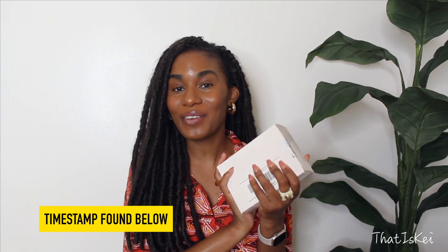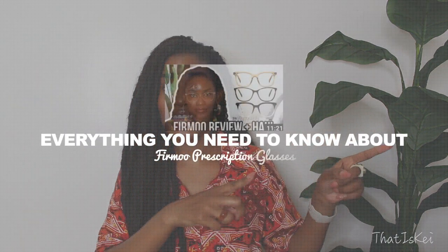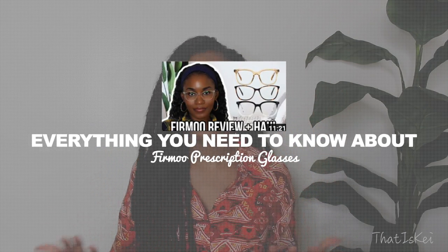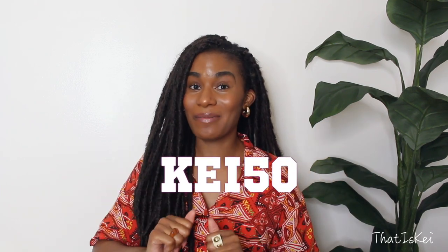I have three prescription sunglasses to review from Firmoo. If you haven't heard about this online prescription eyeglasses and sunglasses company, check out my previous video where I tell you everything you need to know — navigating the website, how to do a virtual try-on, and how to find glasses that fit your face. When you're done watching that video, come back to this one. Whether you decide to purchase eyeglasses or sunglasses, make sure to use my discount code KEY50 for 50% off your entire order.